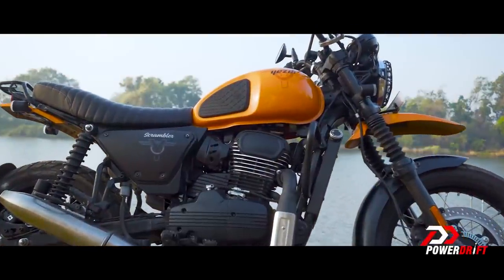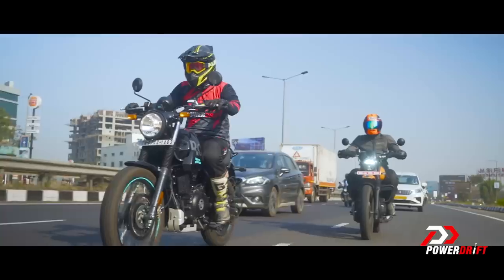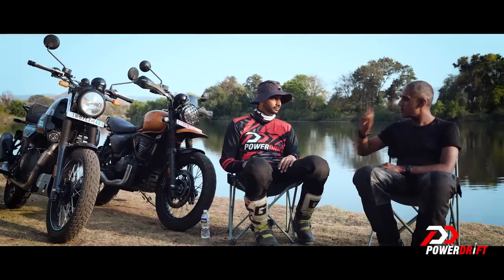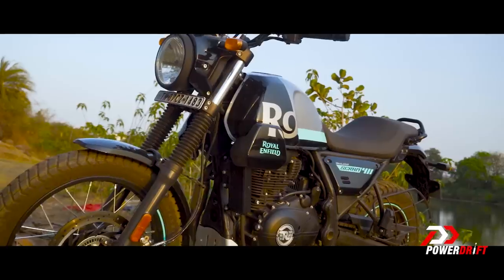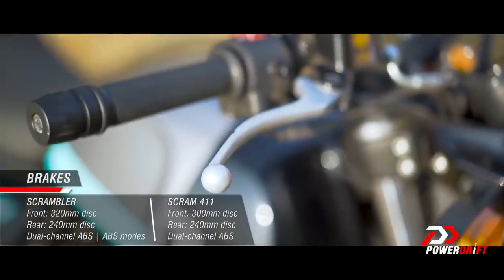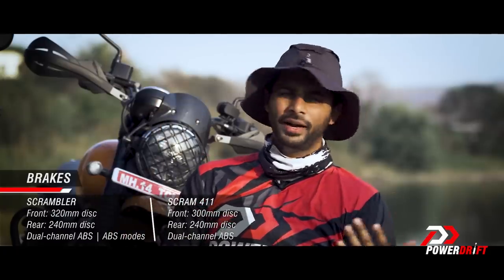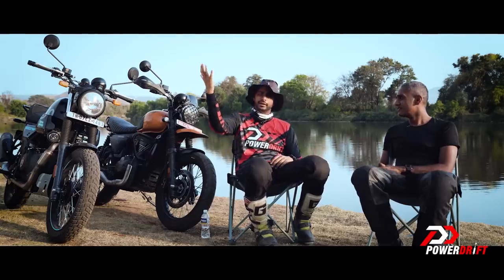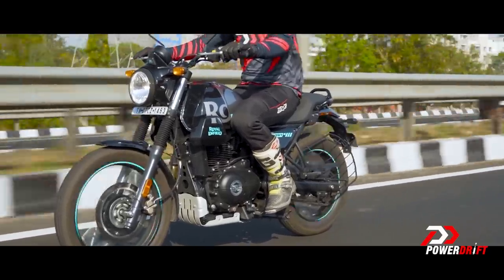But the engine gets in the way. The refinement issue is so critical because fixing it would unlock a completely new perspective on this motorcycle. The traditional weakness of the Himalayan was the brakes. How are the brakes on the Scram 411? No different. The biggest thing Royal Enfield will miss, and I'll say it time and again, is switchability.